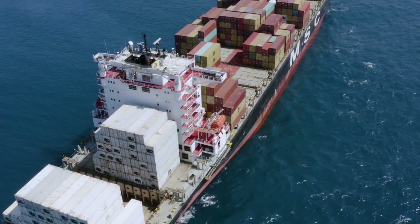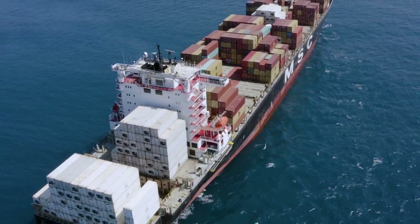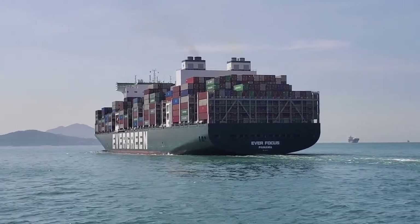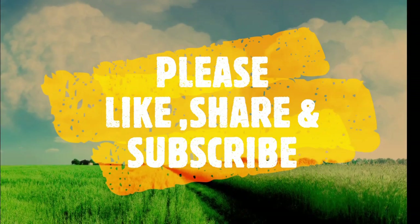So that's all for today. Don't forget to like, share, and subscribe to the channel for more informative videos. Until next time, keep exploring and learning. Thank you.